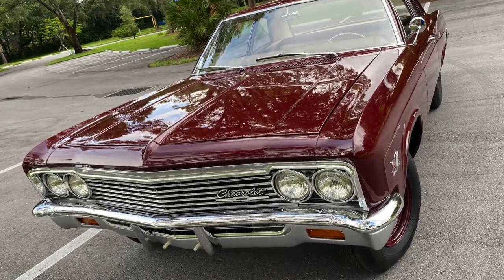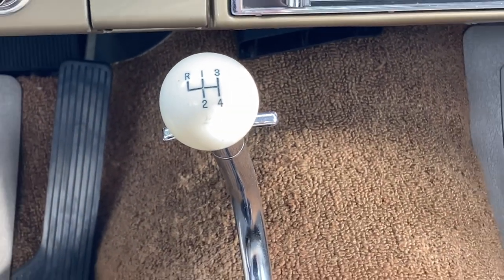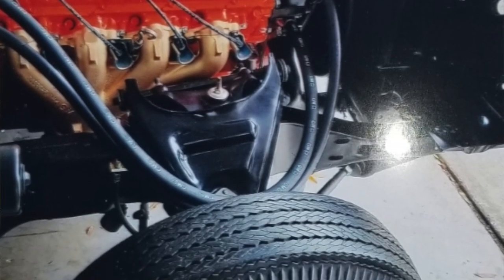Muscle Car Campy here with YouTube legend Revan Evan Smith. We are in a car right now that everybody needs to have a chance with — even Ford people. It's a '66 Biscayne, 427, 425 horse, four-speed, bench seat, manual brakes, manual steering, and factory 488 gears. This thing was built for one thing and one thing only — the 1320. No power steering, manual brakes. This thing is basically an engine wrapped in a body with a transmission.